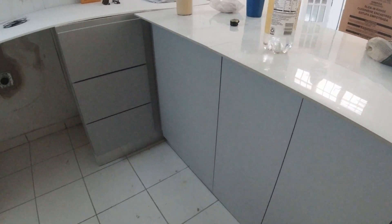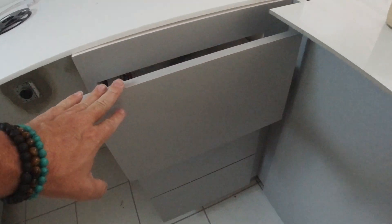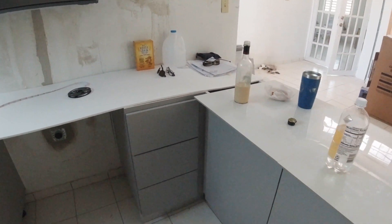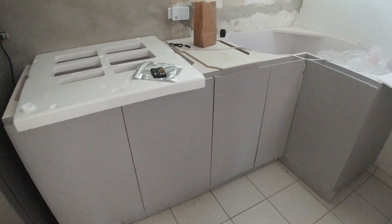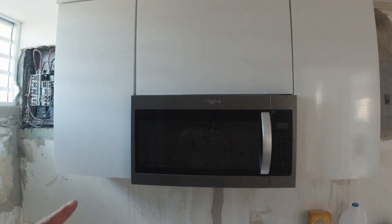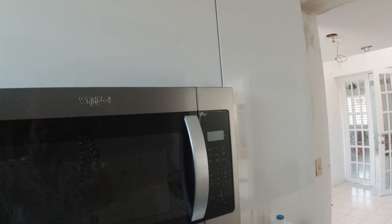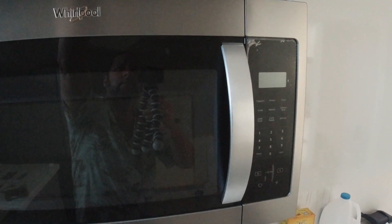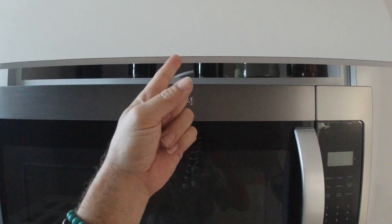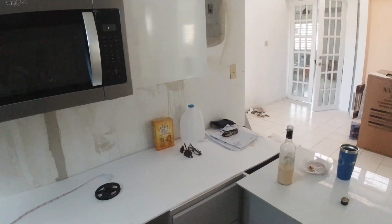These bottom cabinets are bright white glossy, and these are supposed to be dark gray glossy — but they are light gray matte finish. So we are in negotiations with the cabinet company to see what they're going to do to fix this problem. Also, there are no soft close doors. This was supposed to be two cabinets that open like this, but instead it's one cabinet. We're going to use finger pulls, not pulls that screw in like this. We're waiting to find out what the cabinet people say.